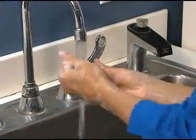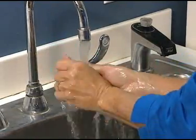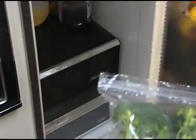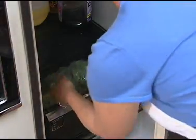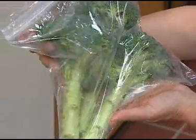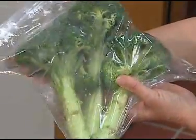The first thing you should do before handling fresh produce is to always wash your hands. Store unwashed broccoli in the refrigerator for only a few days in a loose plastic bag. Even though older broccoli may look fine, the taste quality may not be desirable.